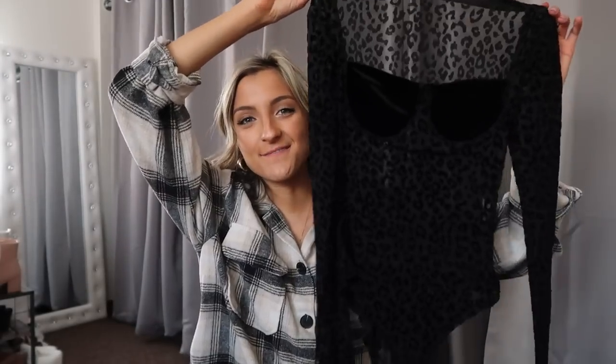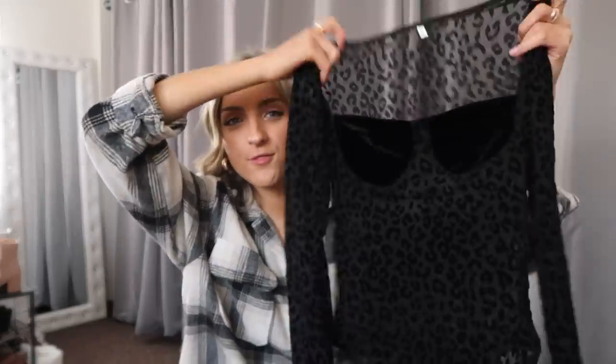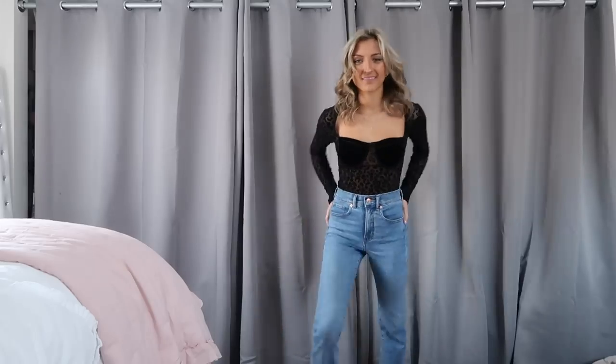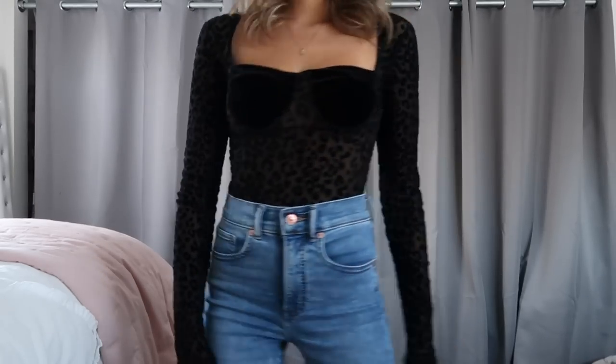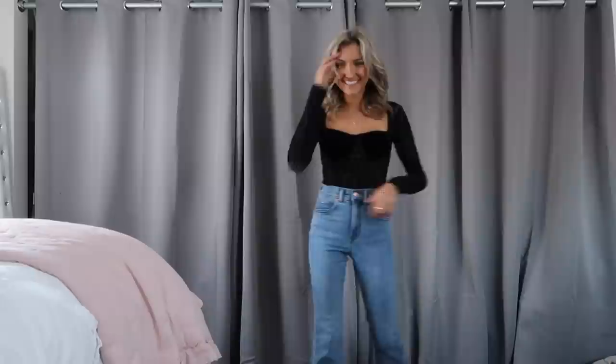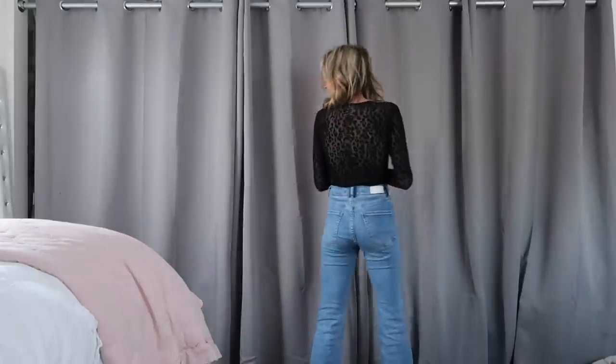I've got some tops to share. The first one is this black bodysuit — it's sheer leopard all throughout except the cups, which are velvet. I think this is such a fun piece: it's sexy but subtle at the same time. This will be a lot of fun to wear with just a pair of black jeans and maybe some black boots — you could wear this to dinner, going out, or a girl's night. I get Galentine's Day vibes from this. It is full coverage in the butt, but it does have snaps, which makes going to the bathroom so much easier.